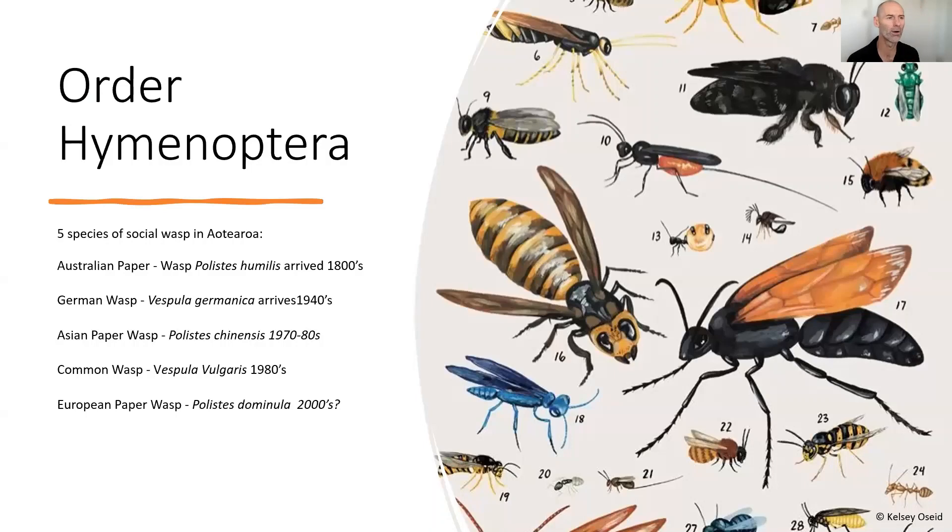Wasps are part of an order of insects called Hymenoptera. It's one of the largest insect groups and it contains a number of solitary and social species, including bees and ants. Insects in this order have four stages to their life cycle: the female adult lays an egg, that egg hatches into a larva which eats and grows, it then pupates, and that pupa eventually emerges as an adult. Of those that can fly, they have two sets of wings and the front and back wings lock together during flight — that's unique to that order.